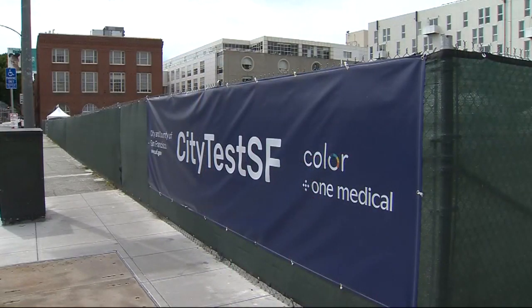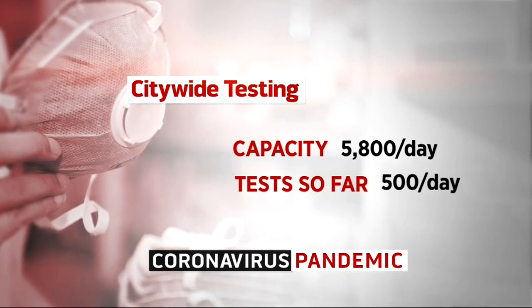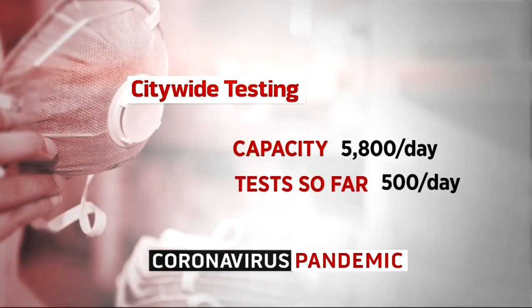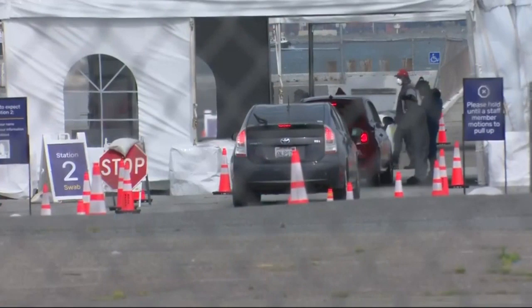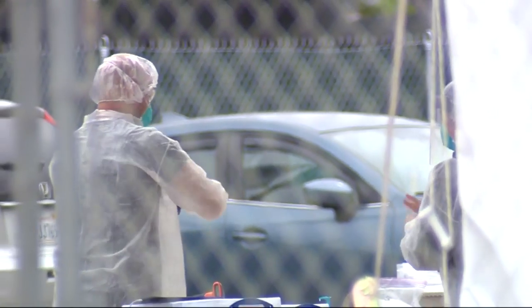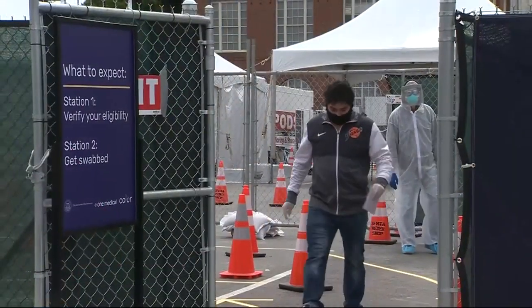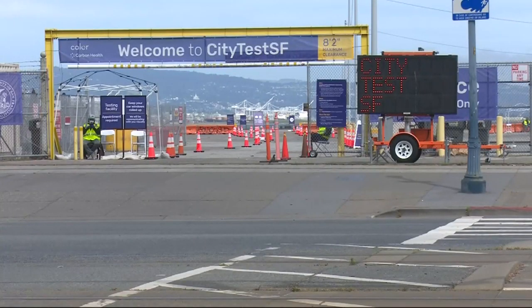Between public hospitals and the two city test sites, San Francisco now has the capacity to test as many as 5,800 people per day, but it is only testing about 500 or so. When we asked about that during the mayor's press conference today, public health officials said they were just rolling out the city's testing program. It's only been within the last week that we expanded the symptoms that will qualify someone for testing. The service is available to any adult in San Francisco, but it's not clear how many people are aware of that.